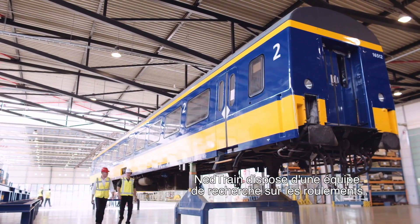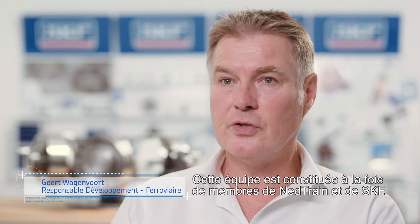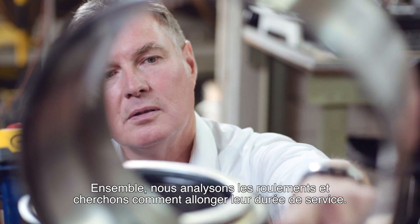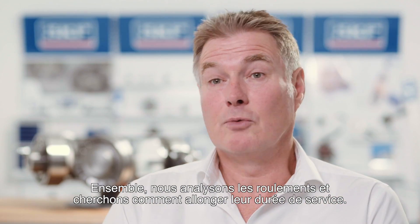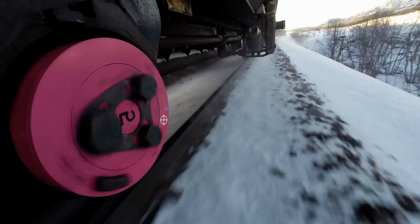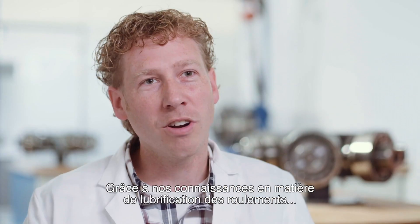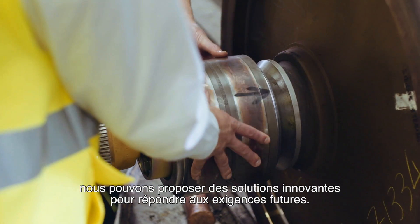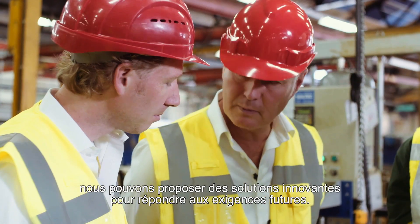At Netrain, they have a bearing investigation team. In this team are some people from Netrain and people from SKF. Together, we look at the bearings and we help them to extend the bearing service life. With our knowledge on grease lubrication in bearings, we can provide them innovative solutions to meet their future demands.